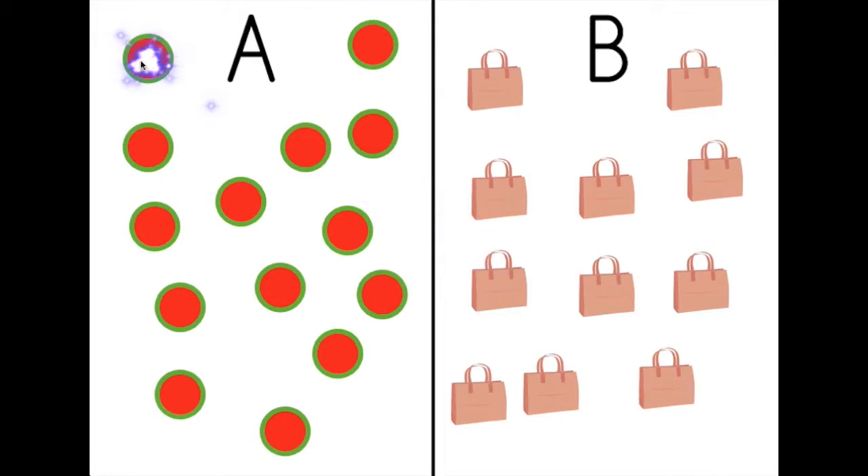One, two, three, four, five, six, seven, eight, nine, ten, eleven, twelve, thirteen, fourteen. Fourteen circles.